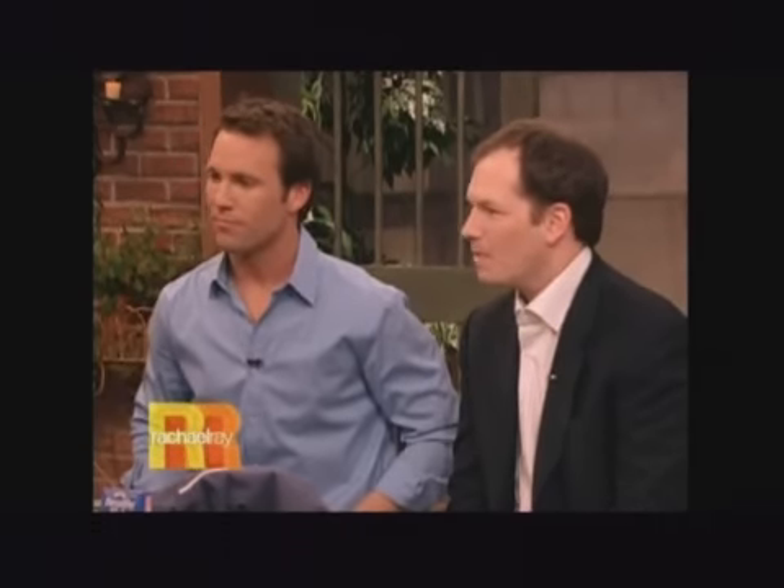Meanwhile, we're all going to enjoy our snack of the day — it's an edgeless brownie from Sugar Daddy's Sumptuous Sweets in Columbus, Ohio.